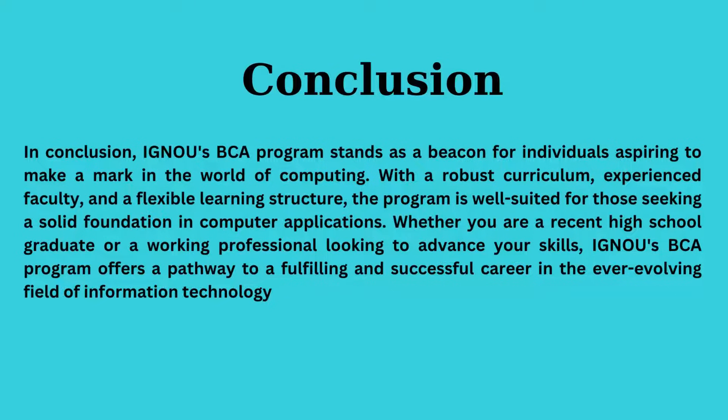Whether you're venturing into the IT world or aiming to advance your skills, IGNU's BCA program paves the way to a successful career in the dynamic field of information technology.